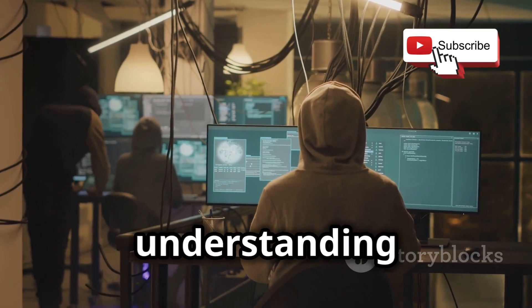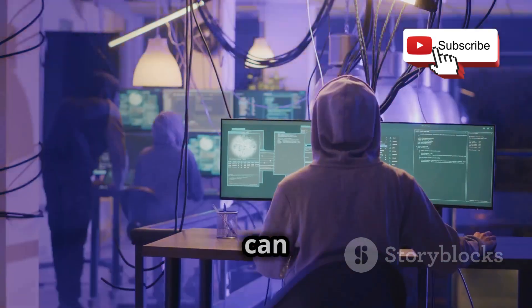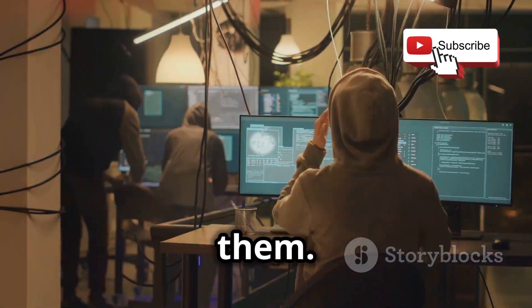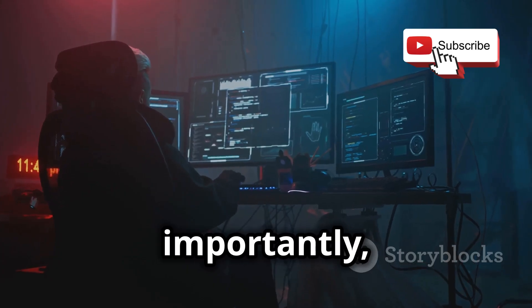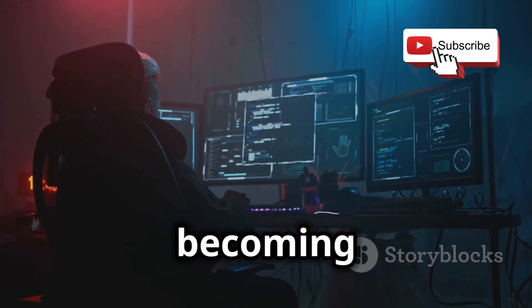By understanding how keyloggers work, we can learn how to detect and prevent them. We'll discuss different types of keyloggers, how they can be installed on a system, and most importantly, how to protect yourself from becoming a victim.